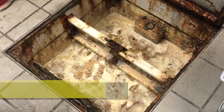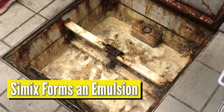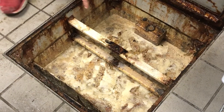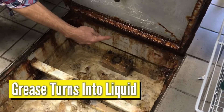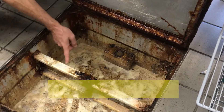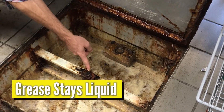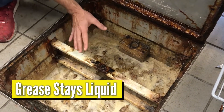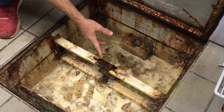Here's how Cimex works. Cimex forms an emulsion — what does that mean? That means the grease becomes a liquid and stays that way. It does not harden into a blob again. And it stays liquid as it goes down your pipes to the water treatment plant, cleaning the pipes along the way.